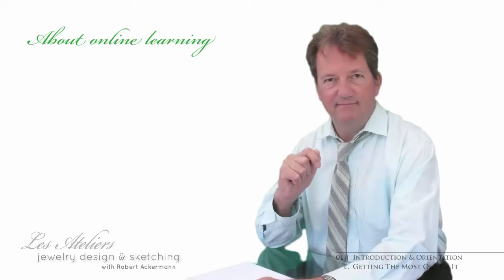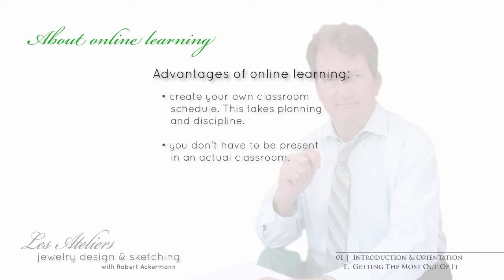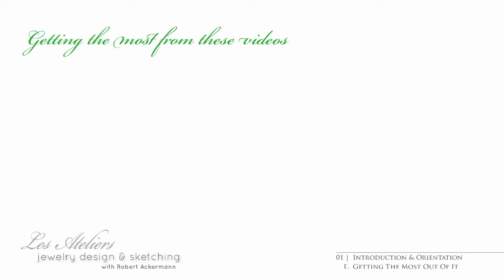Today's online learning options are a fabulous tool. I'm sure you'll agree they make the typical restrictions of time and place a matter of the past. You can go over a lecture at your pace and, whenever is convenient, review it at your leisure and not feel pressured to do so when other obligations take precedence. But more about that in a while.